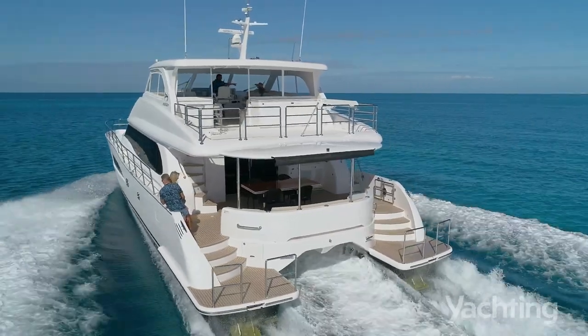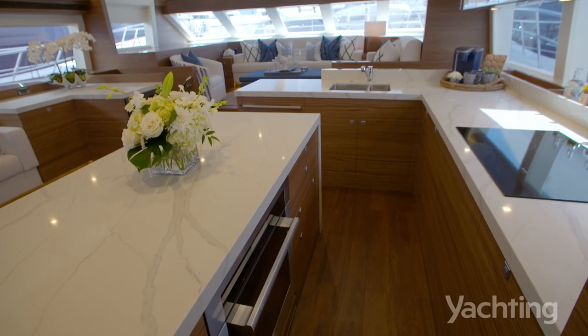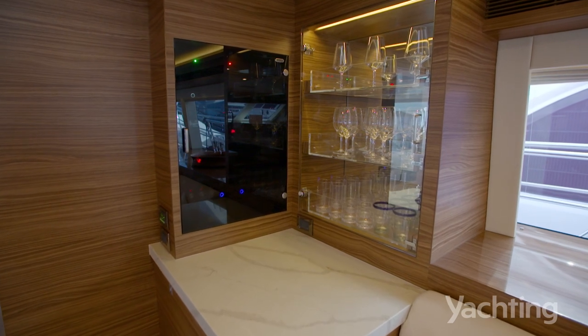Equipment-wise, we offer top-of-the-range Miele appliances — that's standard. But if they wanted an induction cooktop or a propane cooktop, certainly those customizations can happen.